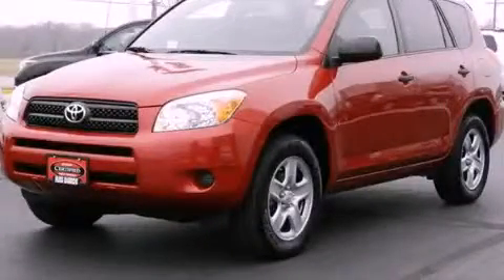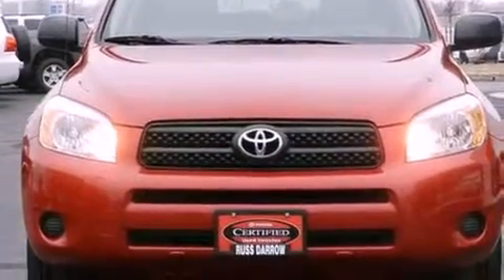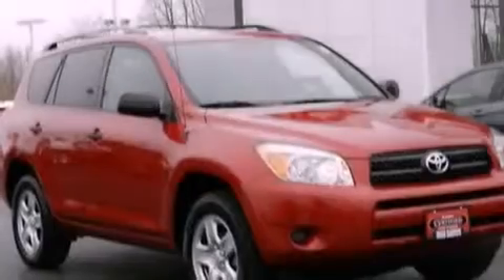This is a 2008 Toyota RAV4. Plenty of space for what you need. It has a 2.4-liter 4-cylinder engine and a 4-speed automatic transmission.